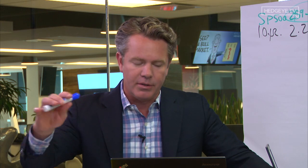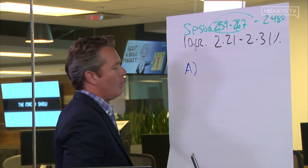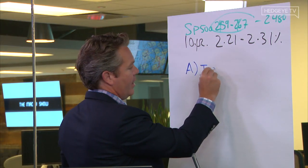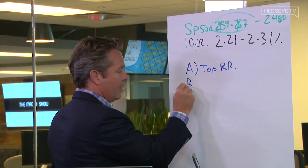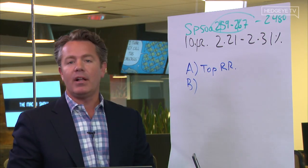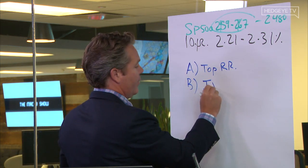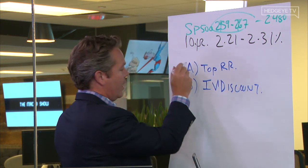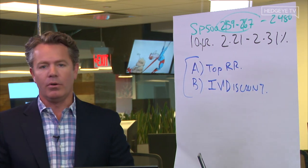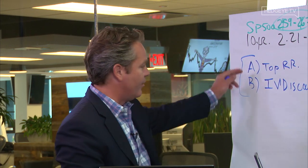You don't want to buy stocks when: A — they're at the top end of the risk range, and B — they have an implied volatility discount versus 30-day realized. When A and B happen, you know what not to do. You don't buy stocks when they have those two things.